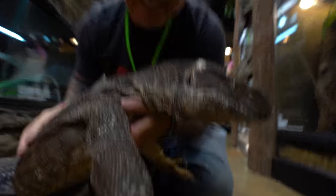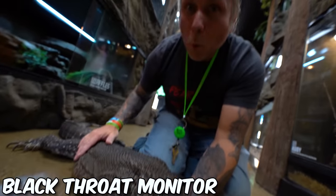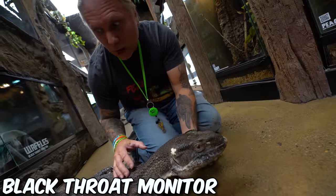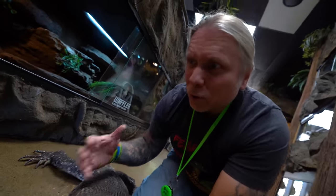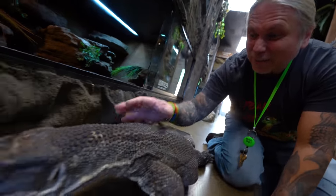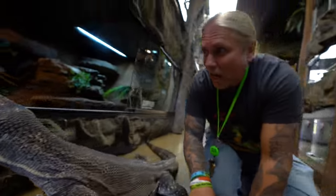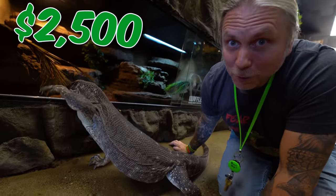Then there's the other rock monitor. These guys are actually from Tanzania. They look very similar to Gritz, but this would be called a black-throated monitor instead of a white-throated monitor. They're a little bit more rare, they get big — they're the largest of all the rock monitors in Africa. Waffles here is just an absolute dinosaur. I love his giant head, his big tongue. These guys will set you back about $2,500.